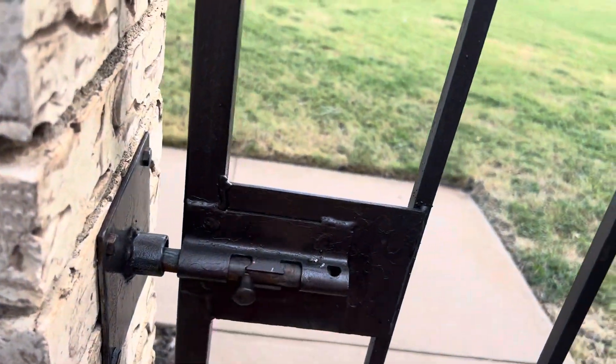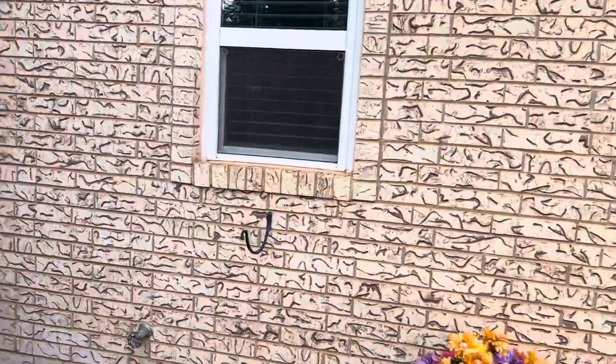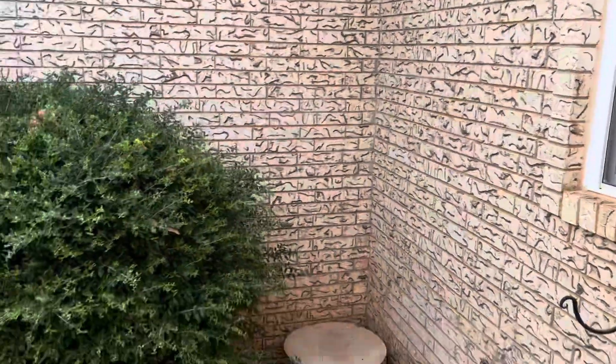It just opens like that, so you could probably put some kind of lock on there if you want — you don't really need it in this neighborhood, but just saying. You've got a plant stand and a water hydrant. Let's go in.